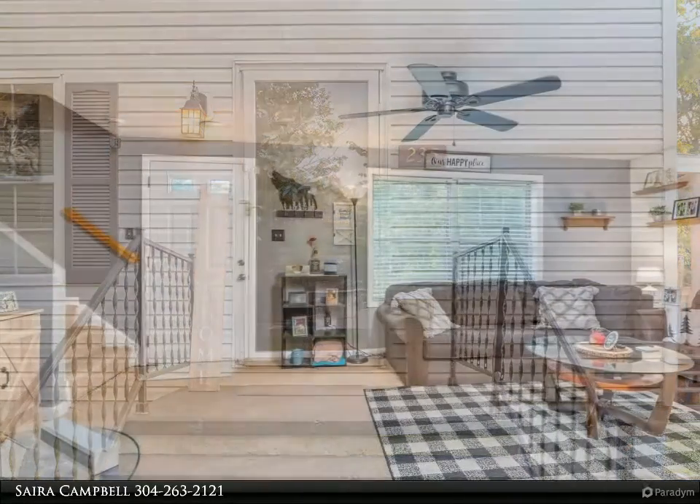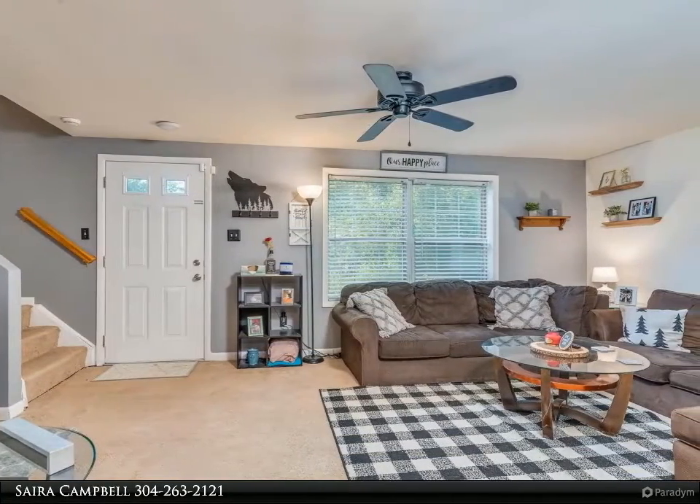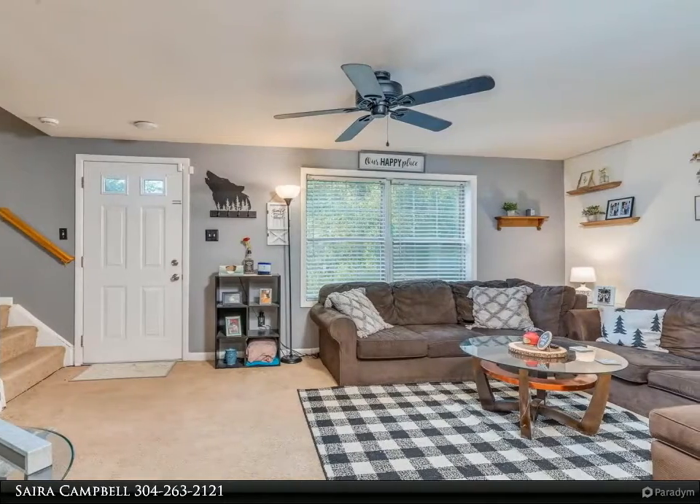This home is situated on a corner lot with a great yard and plenty of space for parking. All appliances convey. Close to shopping, restaurants, and entertainment.